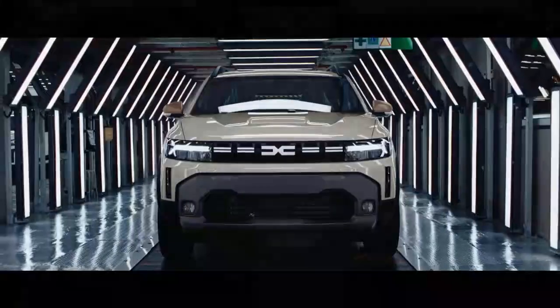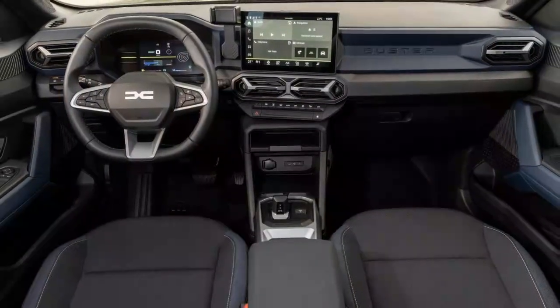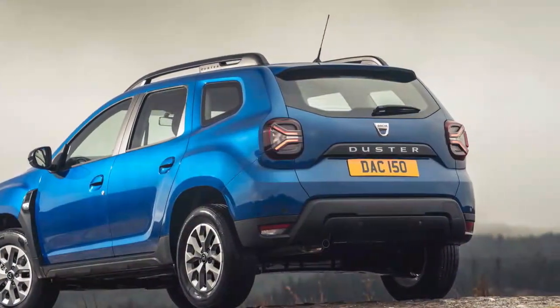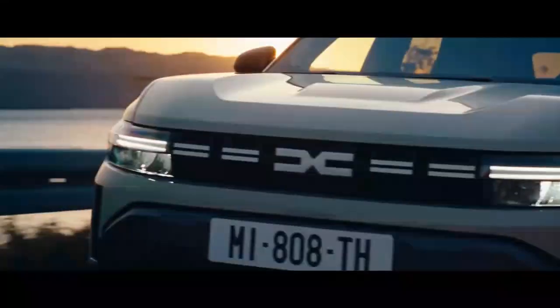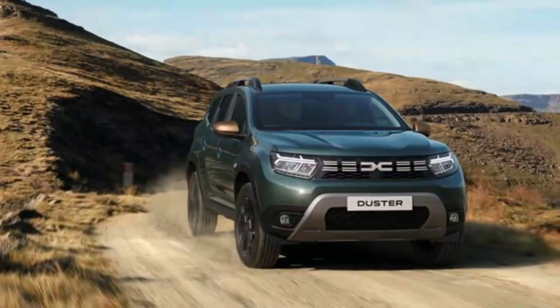The new Duster offers a choice of engines: a 1.0-liter bi-fuel, a 1.2-liter mild hybrid, and a 1.6-liter full hybrid. While the bi-fuel option isn't expected to dominate, the mild and full hybrids are likely to lead in popularity. Buyers can also choose between front or all-wheel drive, catering to a range of driving needs. With all seats down and no spare wheel, the front-wheel drive model offers up to 57.0 cubic feet of cargo space, though all-wheel drive trims lose a bit of that capacity.